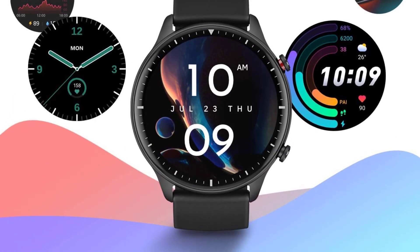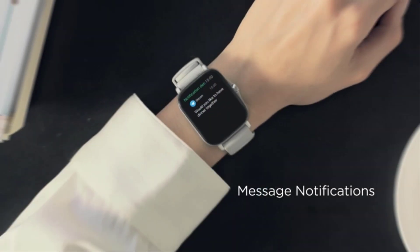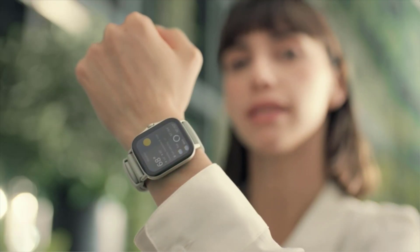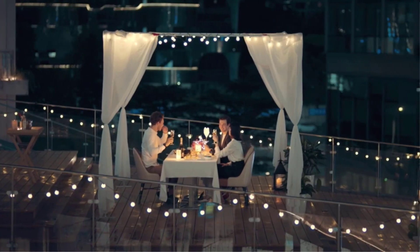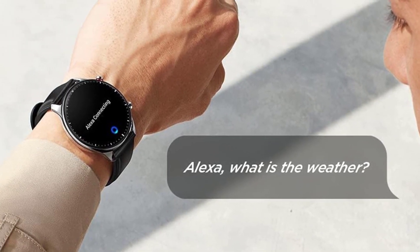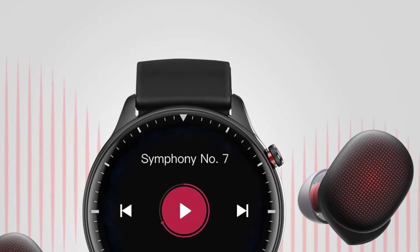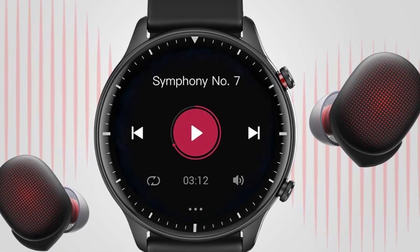Equipped with the Huami-developed second-generation PPG bio-tracking optical sensor, this smartwatch can provide 24-hour high-precision heart rate monitoring and real-time warnings for potential risks of heart trouble. The health tracking metrics also include blood oxygen saturation measurement, sleep quality monitoring, and stress level monitoring. Featuring the PAI health assessment system, which uses algorithms to convert all complex health and activity data into one single score, to help you understand your physical state at a glance.